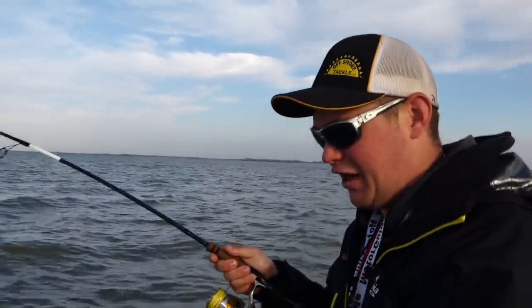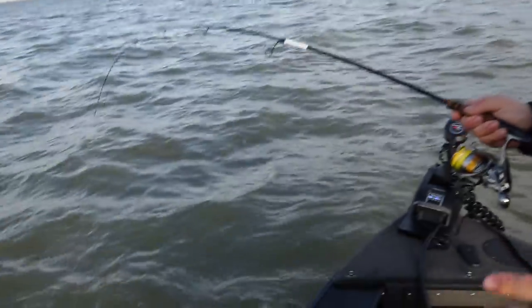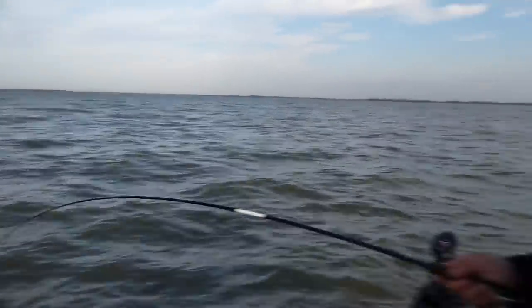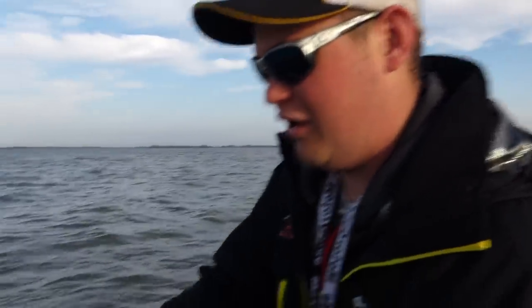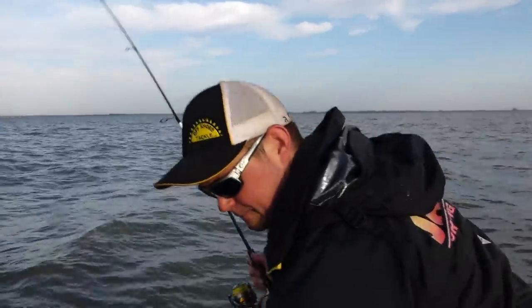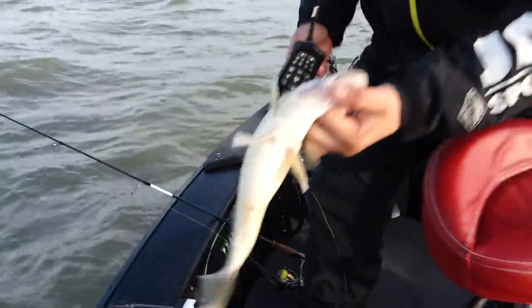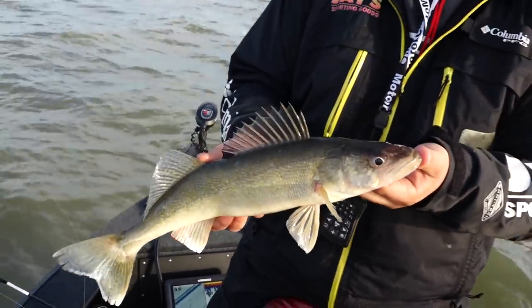One of the biggest misconceptions about walleye fishing in the springtime is that walleyes spawn in the river. Here in the Lake Erie system, that's just simply not the case. Most of the fish are actually spawning out in the lake - decent-sized males that come up on top of these reef structures. So the majority of walleyes in the Lake Erie system spawn actually in the lake. Places like the Detroit River and the Maumee River still get a run of fish, but the majority are right here in the lake to be caught.